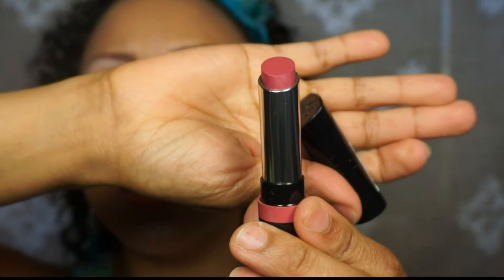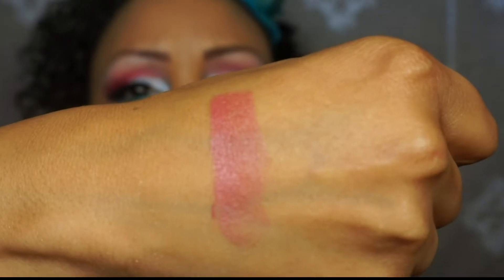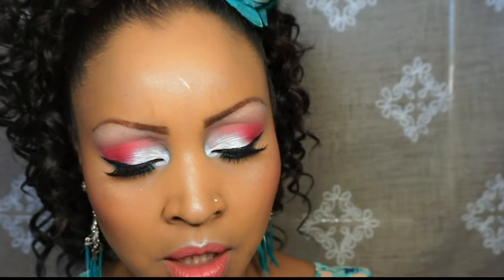Next we have a Rimmel lipstick — the color is called 'It's a Keeper.' The packaging is basic black plastic. I'll do a swatch — it doesn't smell too bad either. Swatching it on my hand, it's kind of a sheer color, a pretty mauve tone. It's been a while since I used regular lipsticks; I love liquid lipsticks because they have such long-lasting staying power and they work really well for me.